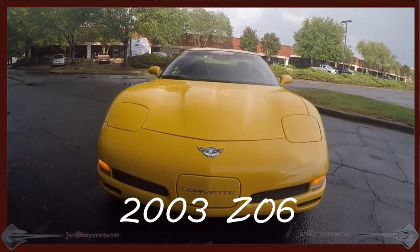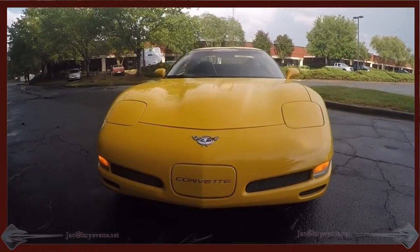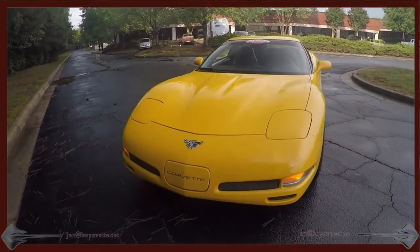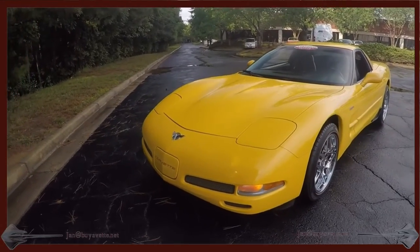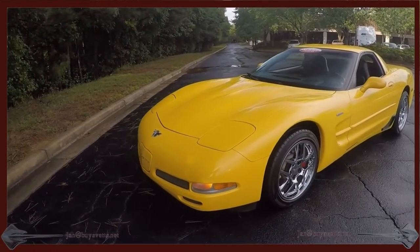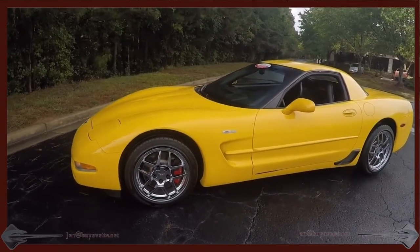Hey, Jan Hermstad here at BioVet with a beautiful 03 Z06. It is millennium yellow, black interior, with many extras added. Take a good look at the description of the ad, and I'll walk you around the car so you can see the chrome wheels and the red calipers.